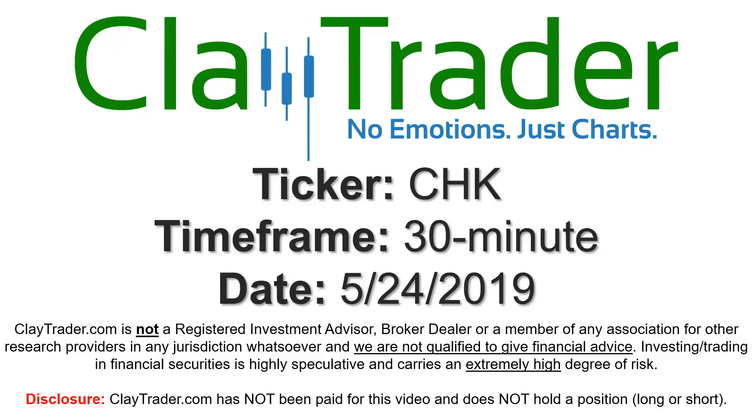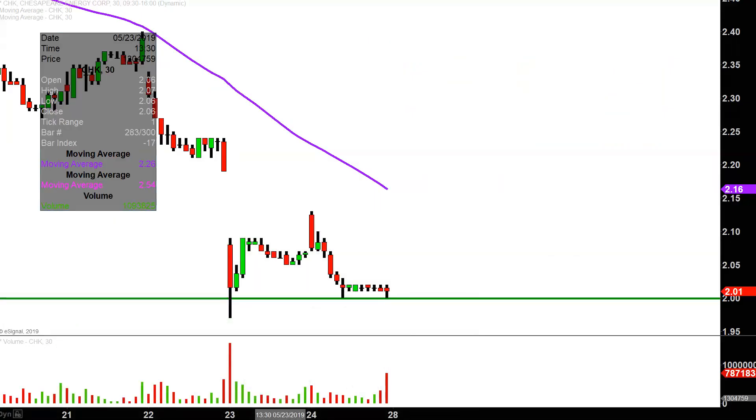We will take a look at the 30-minute time frame. In case maybe you're new to charts, instead of each one of these candlesticks here representing one day's worth of price action, which is what you would normally see, each one represents 30 minutes. So while this may look like several days worth of time, it's actually today's price action broken down into 30-minute time slices. I like this time frame because it does a good job of telling the story of the price and makes mapping out levels of support and resistance a bit easier to see.